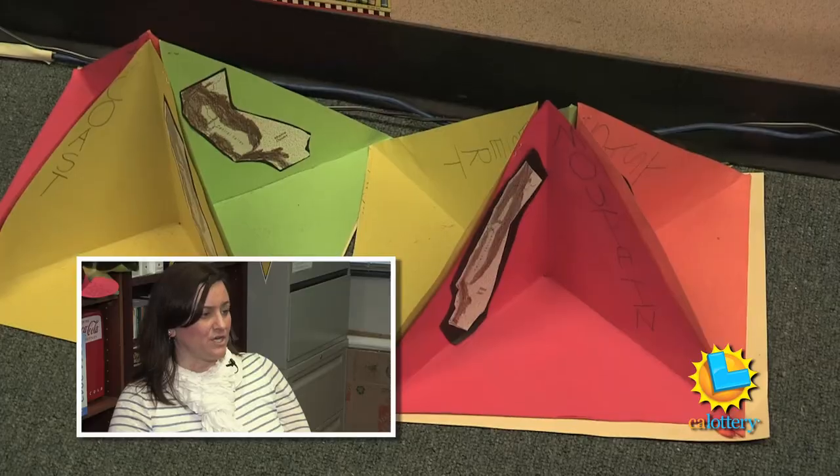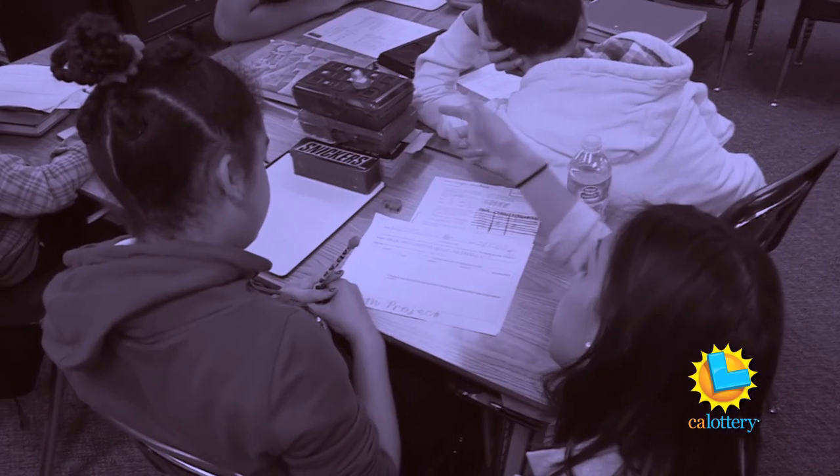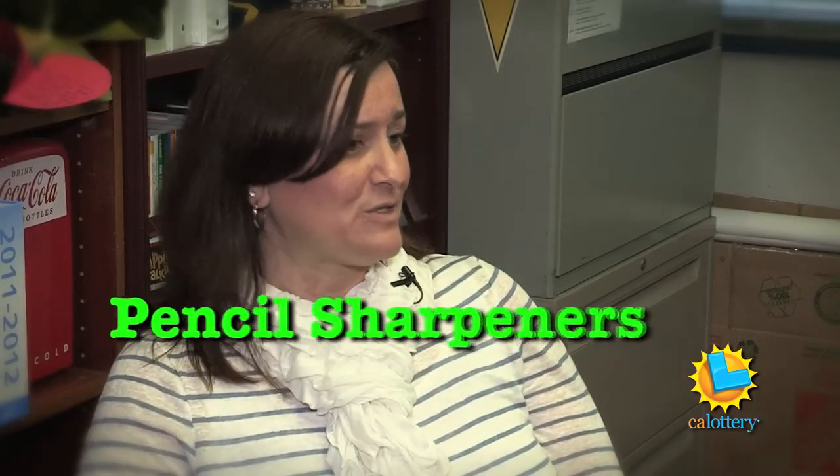Careful though! Construction paper, notebook paper. Ask her about some of the items her school could really use and she'll tell you: glue sticks, scissors, even pencil sharpeners.